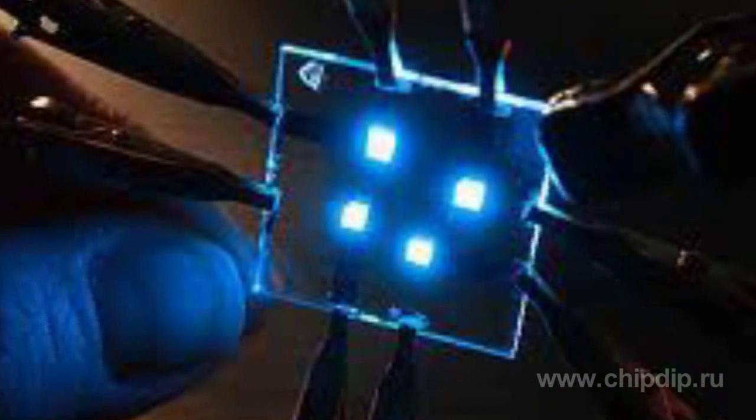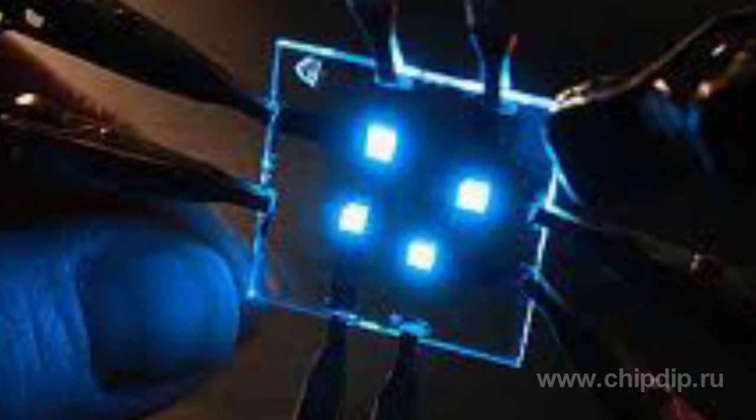In the last 10 years, OLED technology has gained global popularity and saw numerous improvements. It provides for using LEDs made of organic semiconductors.